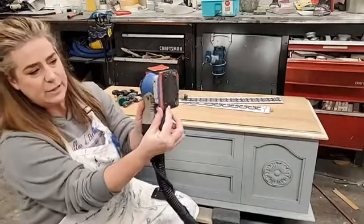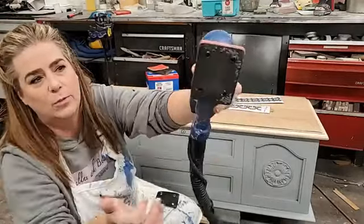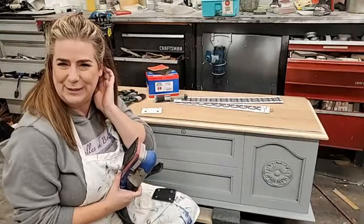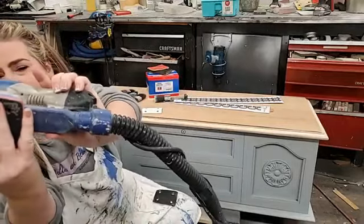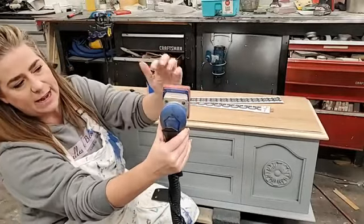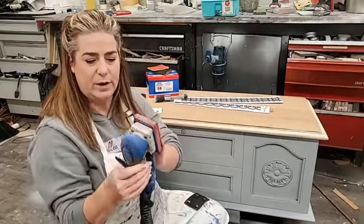This is the red pad attached to my Surf Prep Standard — this stays on and I can replace it when the corners start getting worn. This one is getting a little worn. I'm pretty rough on my sander — I'd say I replace this once a year but probably should do it once every six months. These just screw off with four screws on the back and I can replace this pad anytime.